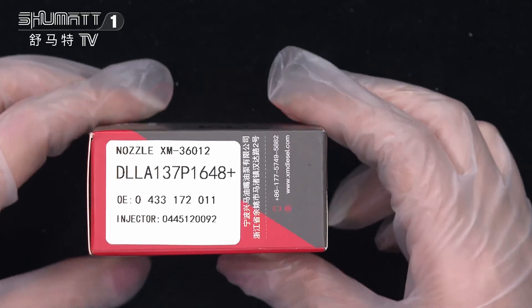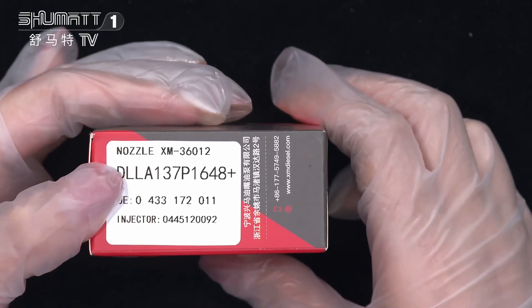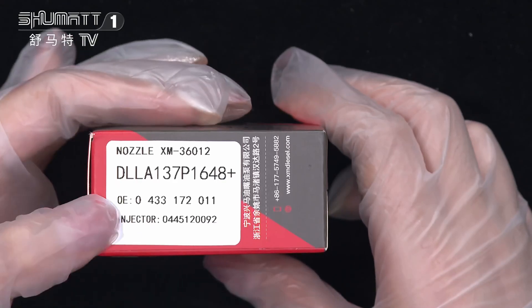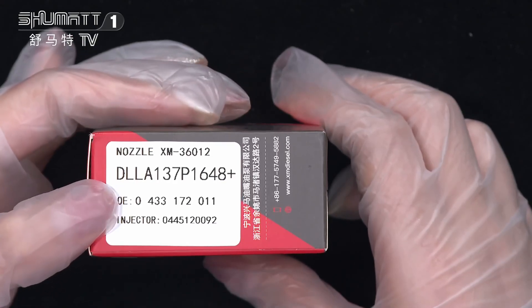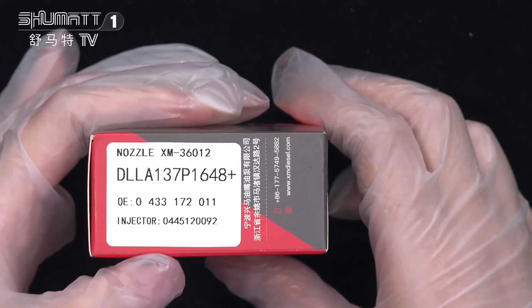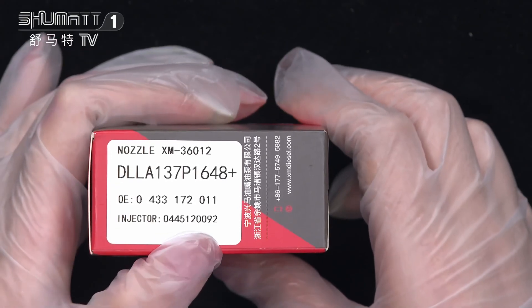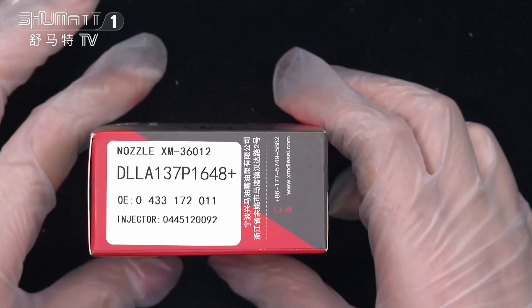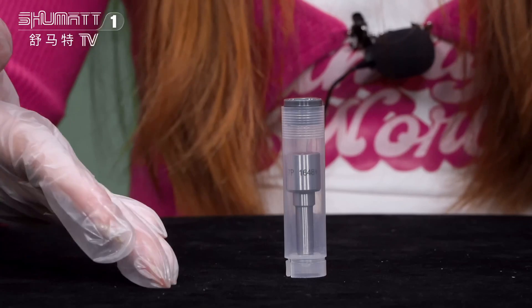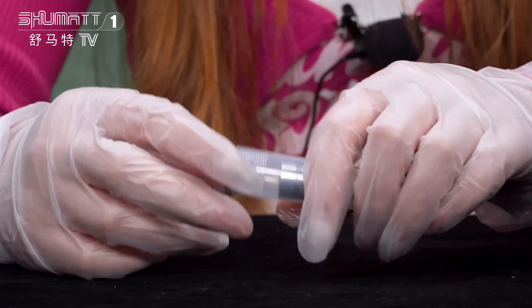The label shows part number LL8137P1648, OE number 0433172011, and plugable injector number 0445120092. We also support customized service. Inside the packaging it comes in a transparent bottle like this.